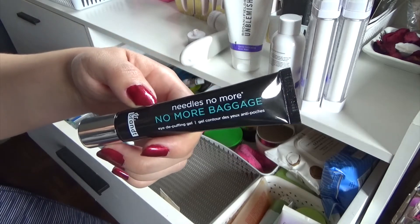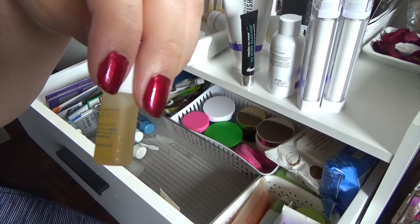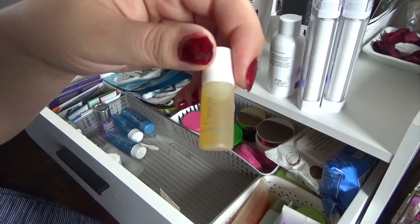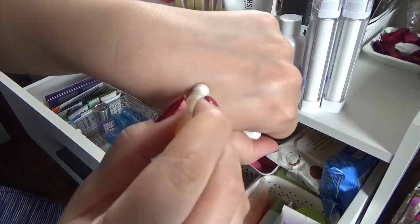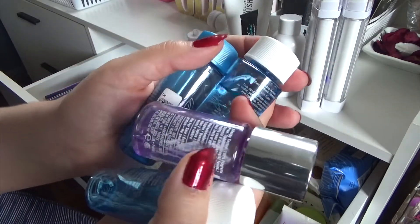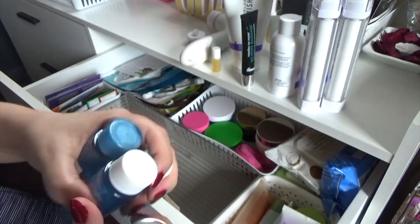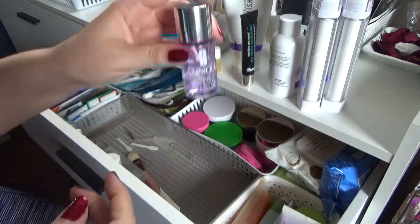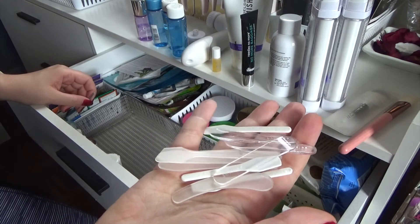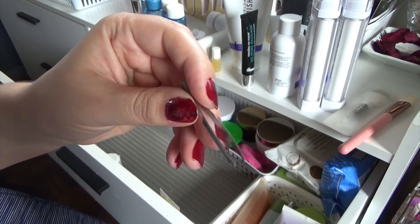I have the Extra Needles No More from Dr. Brandt — I really love this eye cream. I've got a little Cora Organics Noni Radiant Eye Oil. I really like this because it's an alternative to the Dr. Brandt one; it's a more liquidy eye oil with a rollerball, and it gives moisture to the under eye. Then I have a bunch of makeup removers — the Lancome Bi-Facile, I have three of those, and also a Clinique Take the Day Off makeup remover. I've got some brushes and extra spatulas for applying face masks, and extra tweezers in there too.